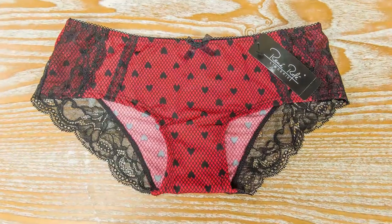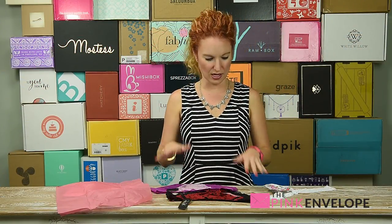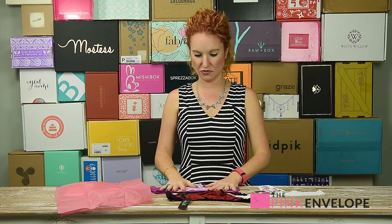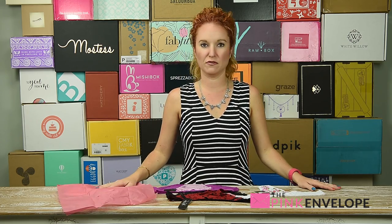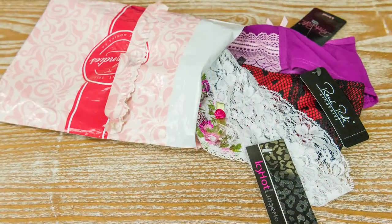I mean, it's not like I got three boring panties — I got three really cute, designer, super soft options. Very cool. So of course what I'm going to do from here is wash them, wear them, test them out, and let you guys know what I think. So far I'm super impressed.